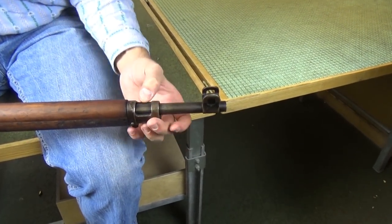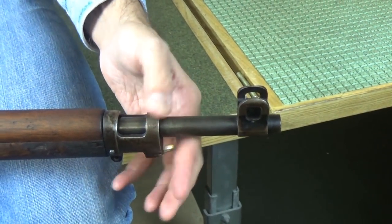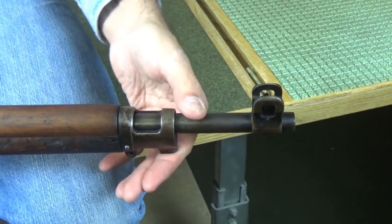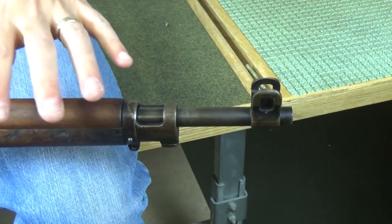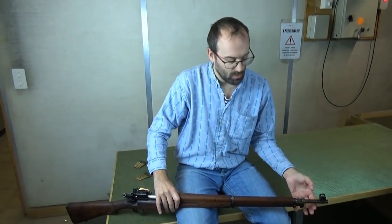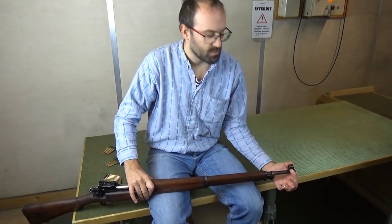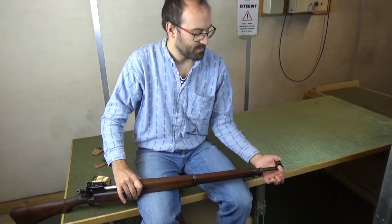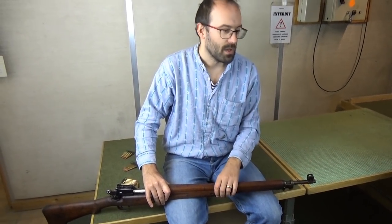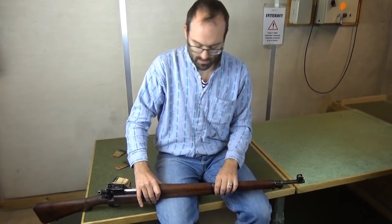Unlike the actual Mauser 98, it is pressure-bedded onto the fore-end — like the later Number Four. By this point they'd really got to grips with what was needed to make a light barrel shoot straight. The front sight is extremely well protected, windage-adjustable with a drift so the rifle could be zeroed to the individual — a major lesson learned from the Boer War.